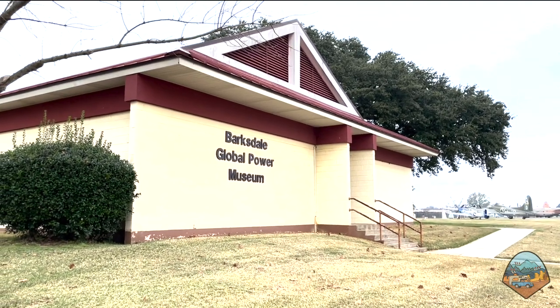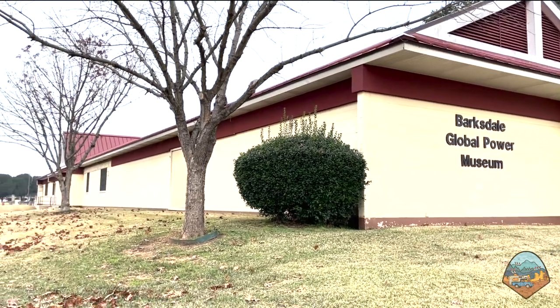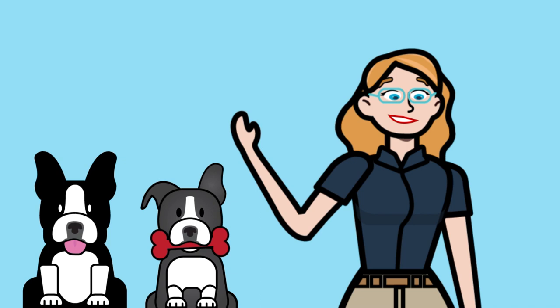Hey everyone, we're here at the Global Power Museum at Barksdale Air Force Base in Shreveport, Louisiana. My name is Natasha Bajma and these are my dogs, Charlie and Luna.